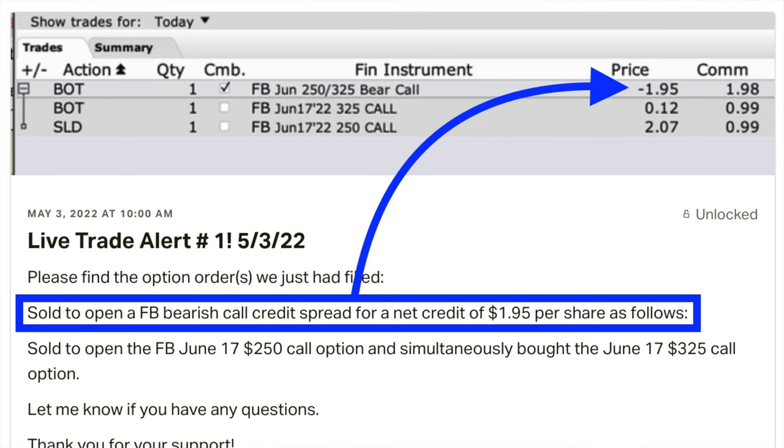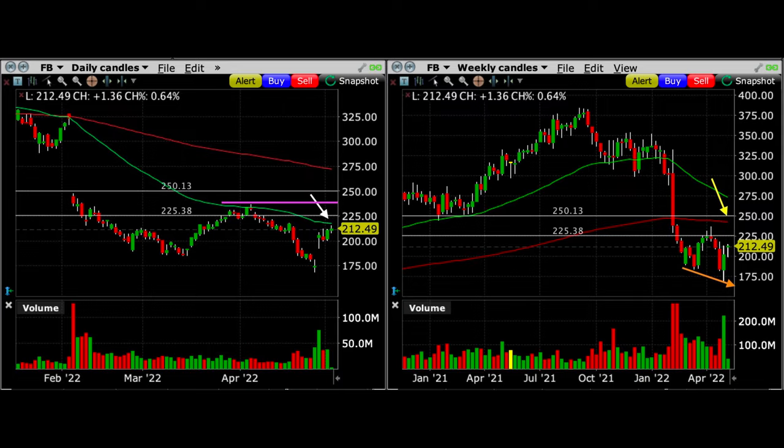So what secret weapon do we pull out of our bag today? Here's the trade alert that I sent out to my patrons as soon as we did this trade. In addition to the poor man's covered call position that we are in, we sold a bearish call credit spread by selling the June 17th $250 call option, and we protected it by buying the same expiration day June 17th $325 call option. In all, we put a net of $1.95 per share into our pocket. I do firmly believe we have put the odds of winning this trade in our favor. But just in case I'm wrong, we have some nice barriers that should give us protection and buy us some time to work on adjusting this position if need be.